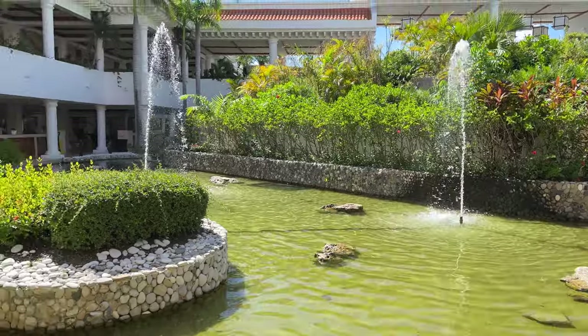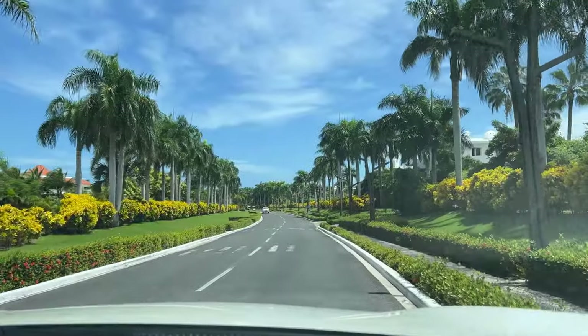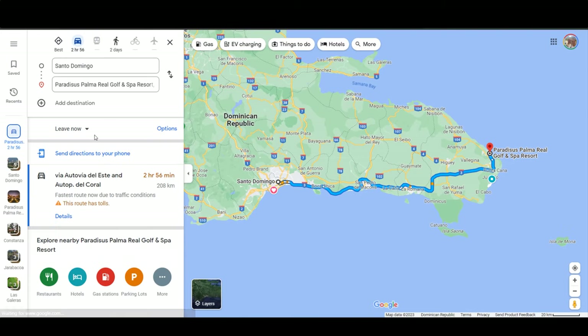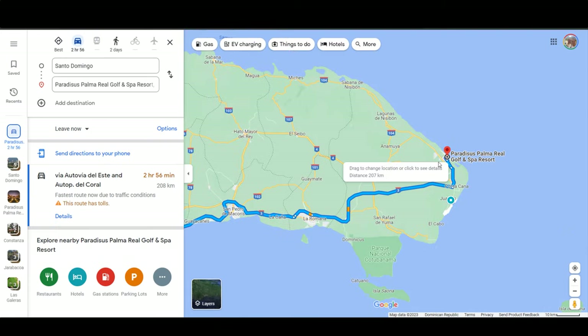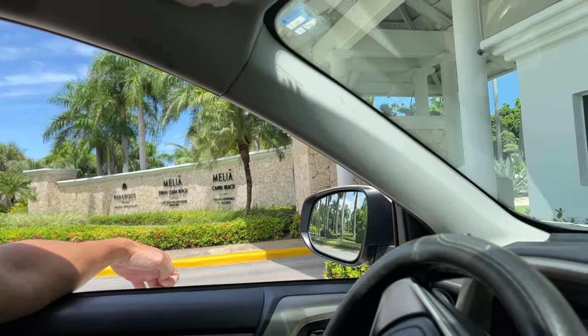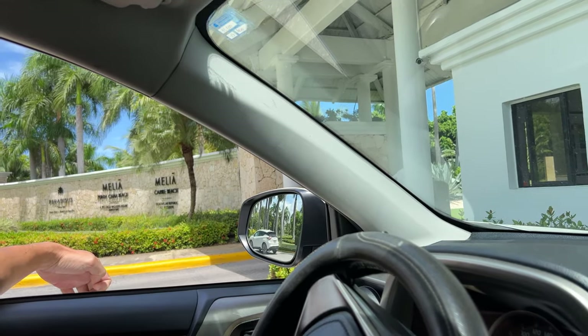Getting there from our home in Santo Domingo is pretty straightforward via the Coral Highway. It took us just shy of three hours to arrive at the Meliá Complex in Bávaro, Punta Cana. If you're coming by plane, the complex is 23 minutes away by car from the Punta Cana International Airport.